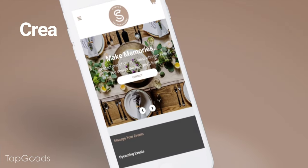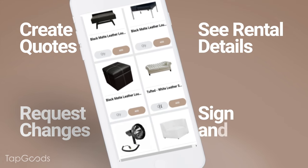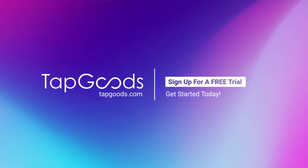With Storefront, customers can create quotes, request changes, see rental details, sign agreements, and pay. Tap Goods gives renters a user experience that makes renting delightful for the first time ever.